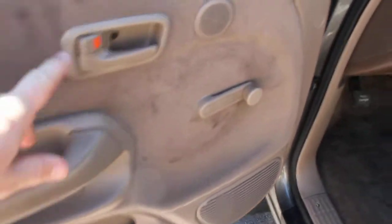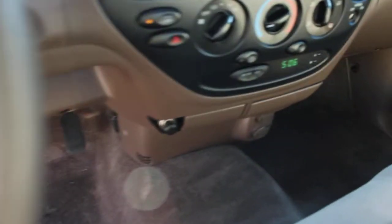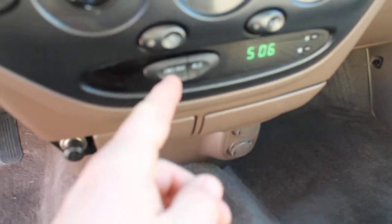We've got manual locks and manual windows, as well as cruise control. This is the electronic switch for the 4x4 system.